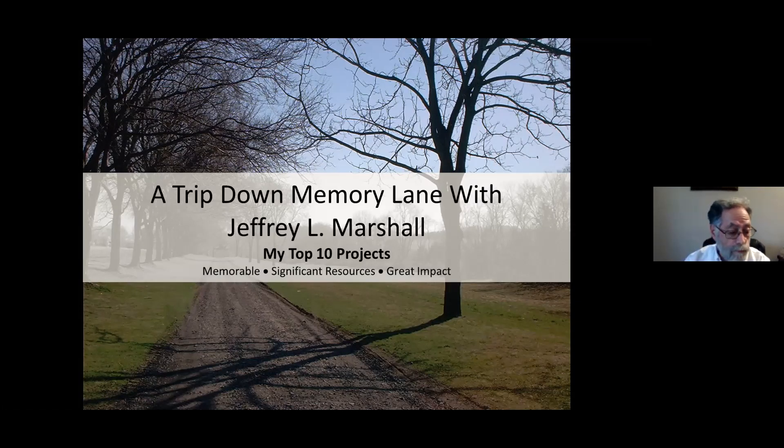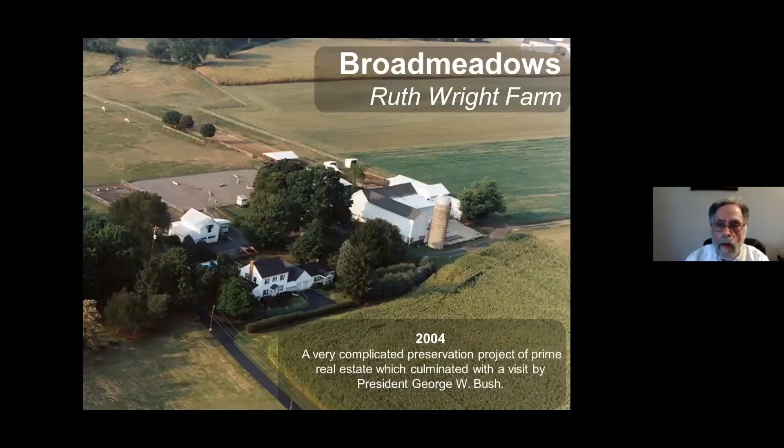This first project, which we call Broadmeadows Farm, or the Ruth Wright property, has all three. Broadmeadows Farm is located in Lower Makefield Township right off of Route 95. If you're coming towards Newtown, you get to see this beautiful, expansive farmland.